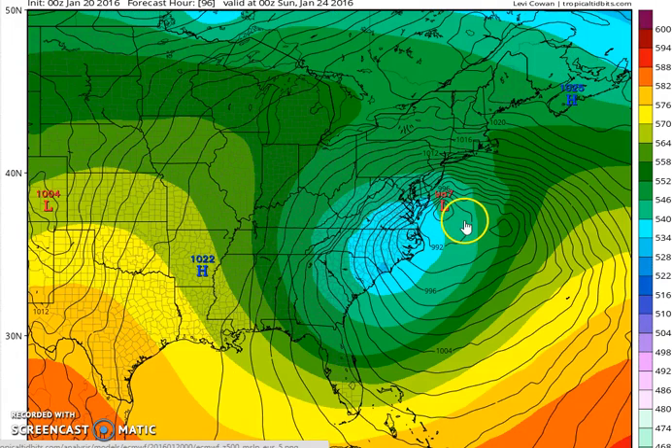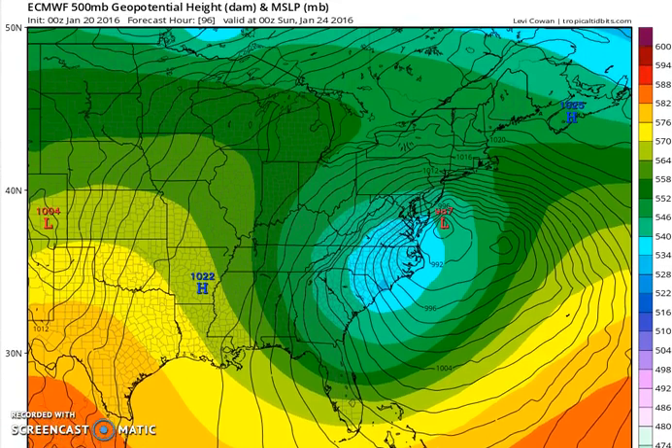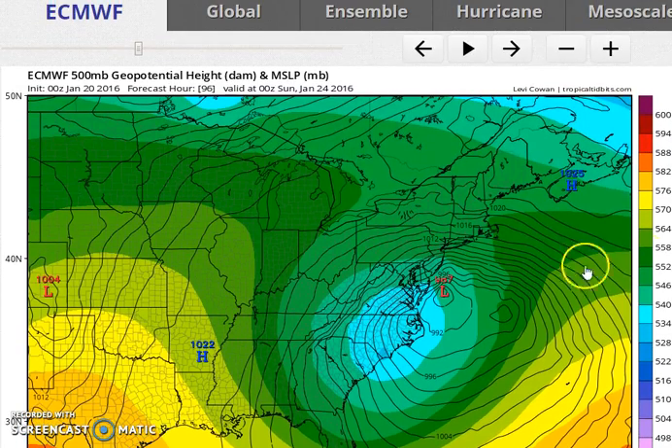This is the European Saturday evening. It has a deep low east of the Delaware coast. When you look at the other models — and I'm just going to shift over — the low is east of the coast, the Delmarva Peninsula, and just about due south of Atlantic City.